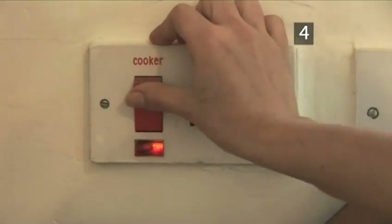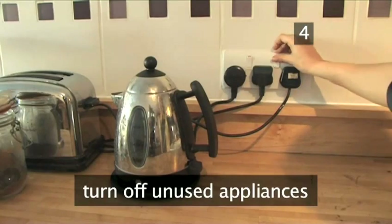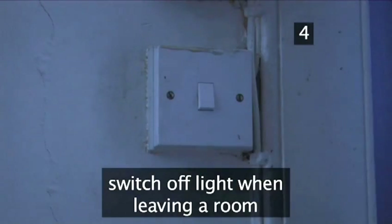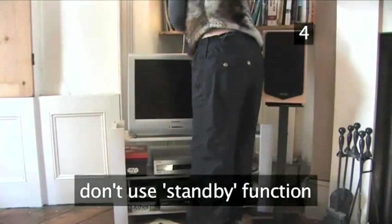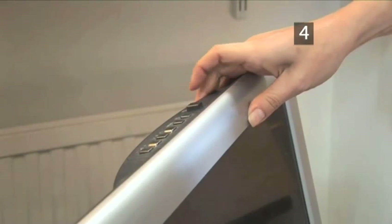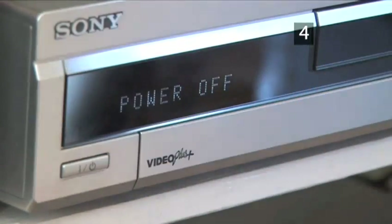Step 4: Turn off. Turn off any appliances you're not using. That includes switching off lights when you leave the room. And don't use the standby function on your TV, stereo and DVD player. Appliances left on standby mode when they could be turned off pump up to 1 million tonnes of carbon into the atmosphere each year.